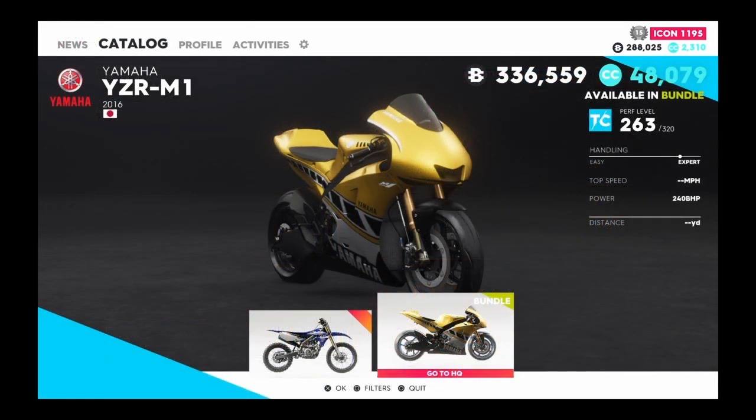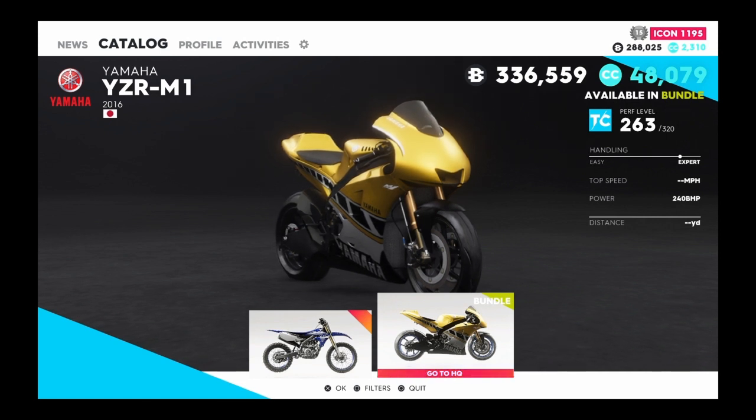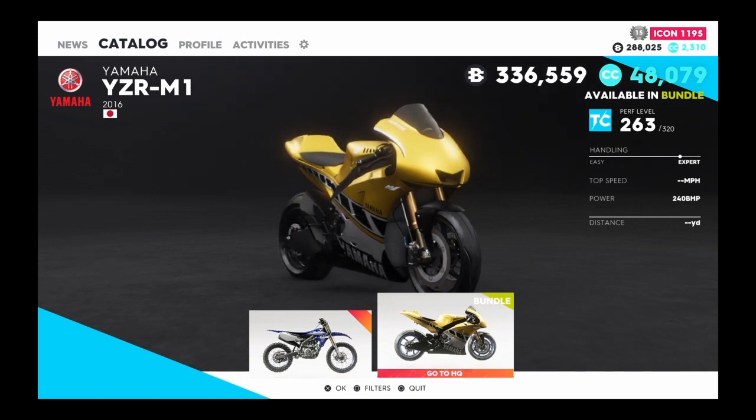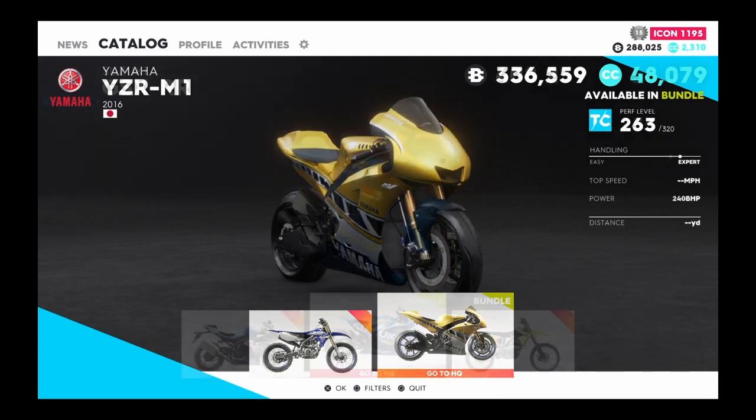The first one is the Yamaha YZR M1, which I was actually excited about when they announced they added another new bike to the game. Now, this is a racing bike. Unfortunately, we don't get the modern series variant yet, which would be pretty insane if we actually had it.